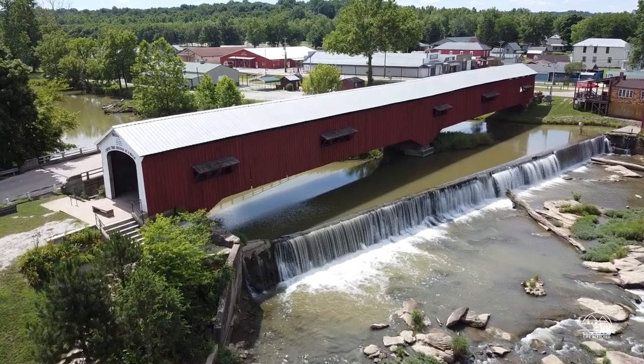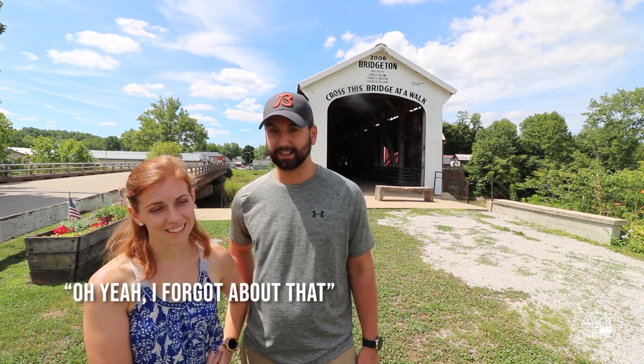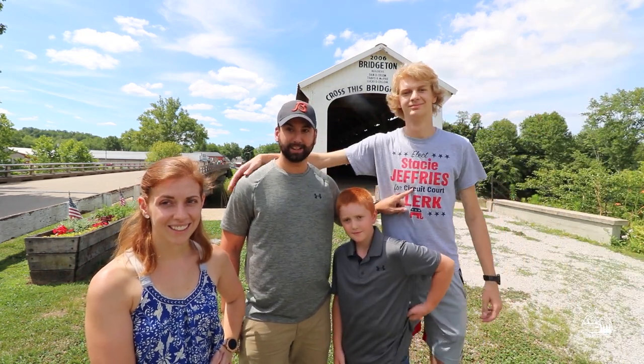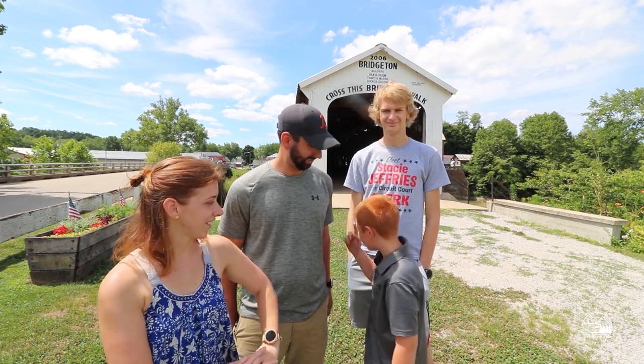Right behind us is Bridgeton Bridge and behind it is Bridgeton Mill. This is one of the most iconic bridges in Park County — it's 245 feet long. It's actually the newest bridge in Park County and was rebuilt in 2006, because unfortunately a few years ago somebody set it on fire. We also have two helpers today: our nephews Max and Dylan. Max just shared that his uncle told him the bridge used to be big enough to drive a combine through — fun facts by Max!